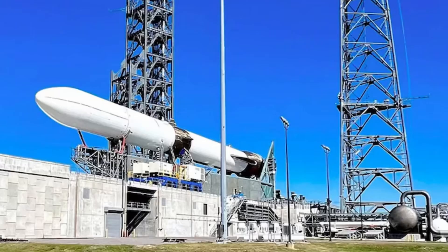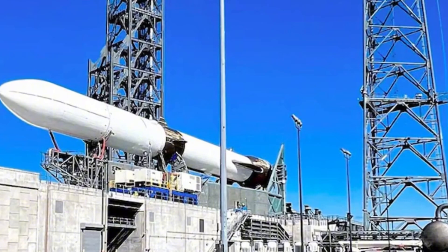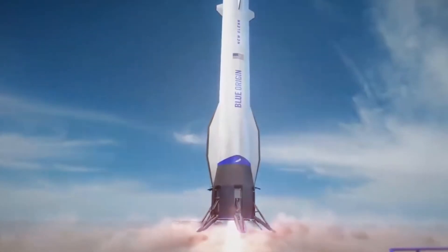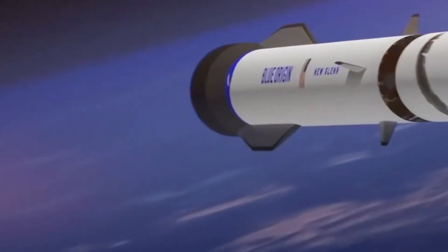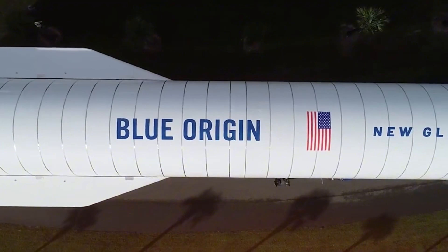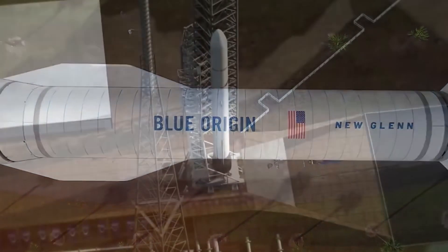The countdown enters its final phase. Ten seconds. The launch team's years of preparation, countless tests, and unwavering dedication have led to this moment. Autopilot enabled — the rocket's sophisticated flight computer takes control. In these final moments, New Glenn stands ready, primed to write its name in the history books of space exploration.